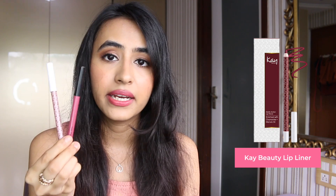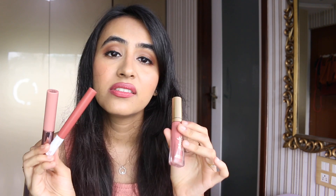Moving on to lips — for lip liners I really love the K-Beauty and Nykaa lip liners; they're really affordable with great pigment and color payoff. For lip products, first up is the Lakme 9 to 5 Weightless Mousse — you can pick any shade from this range. The formula is really good, you can use it on your lips as well as your cheeks, and it's super pigmented with a beautiful lightweight mousse texture.